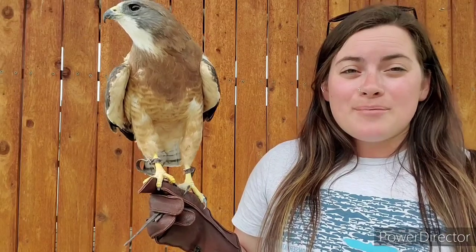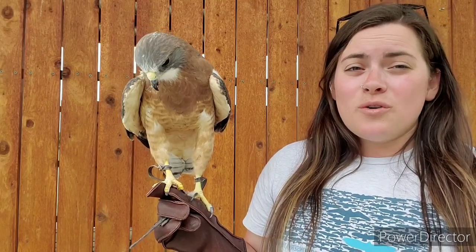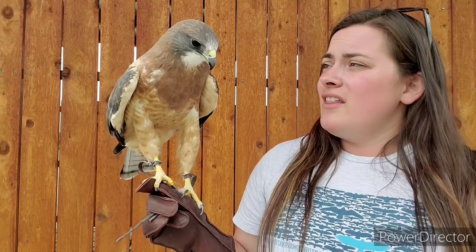Raptors are hunting birds — they're birds of prey. In order to find their prey, catch and kill their prey, and eat their prey, they all have very specific tools.